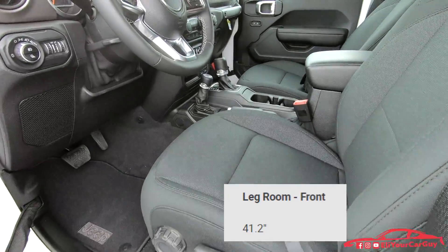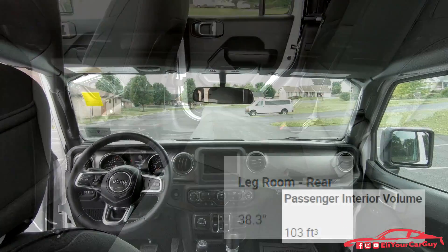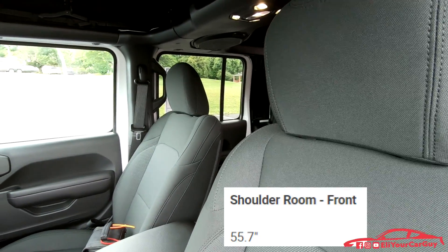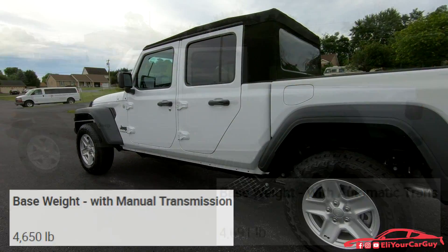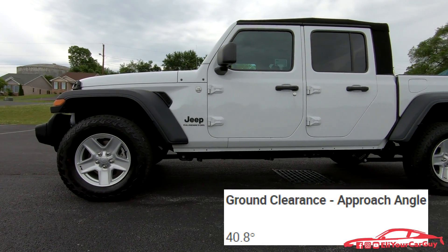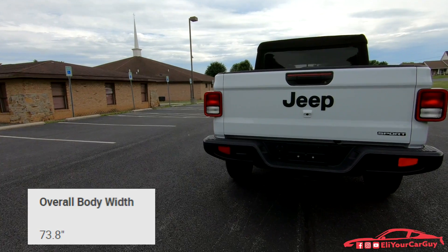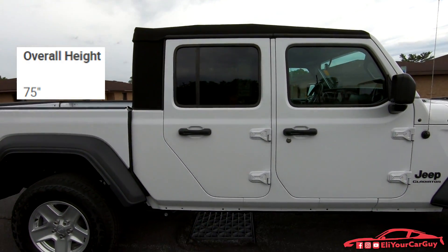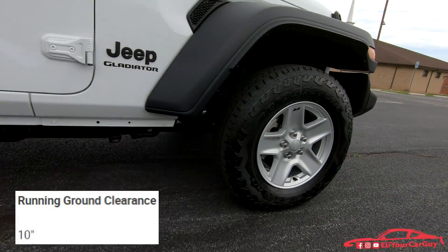The front legroom in the Gladiator is 41.2 inches, rear legroom is 38.3 inches, passenger interior volume comes in at 103 cubic feet, and shoulder room up front is 55.7 inches. The base weight of a Gladiator Sport with an automatic transmission is 4,691 pounds; with a manual it's 4,650 pounds. Approach angle ground clearance is 40.8 degrees, breakover angle is 18.4 degrees, departure angle is 25 degrees. Overall body width is 73.8 inches, overall height is 75 inches, and overall length is 218 inches.